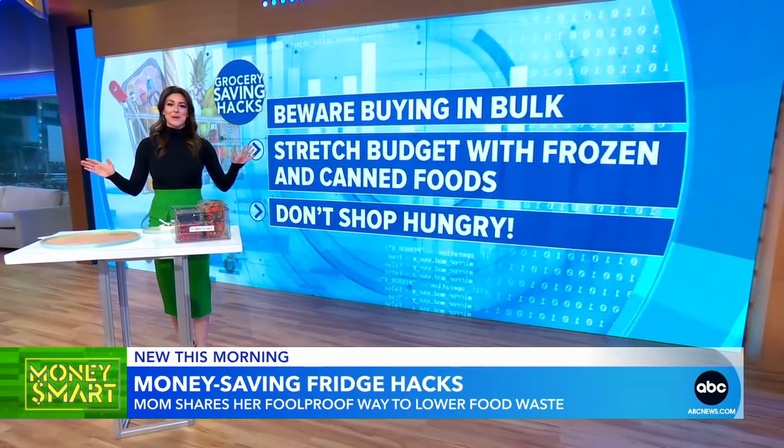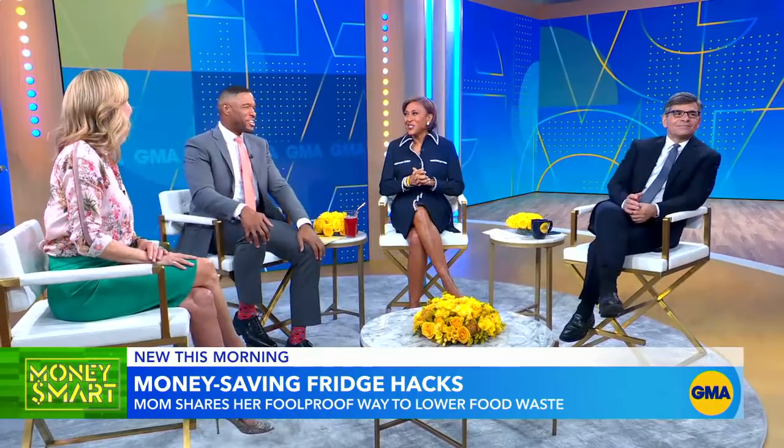I always do this and I always end up impulse buying. That's my favorite time — get the cookies and all that.